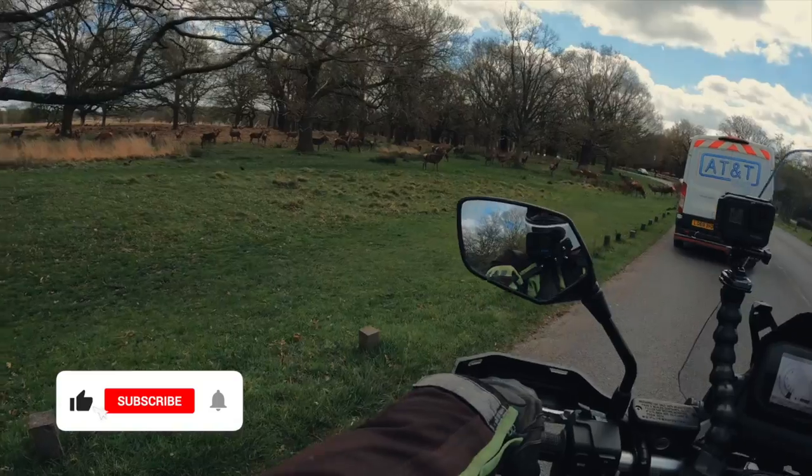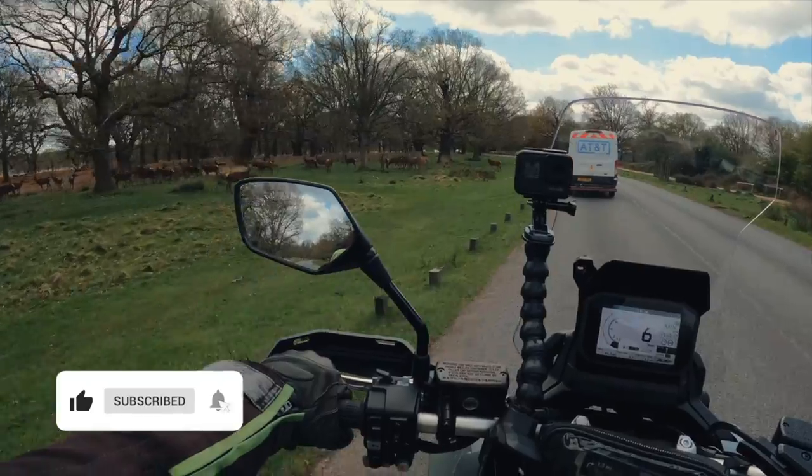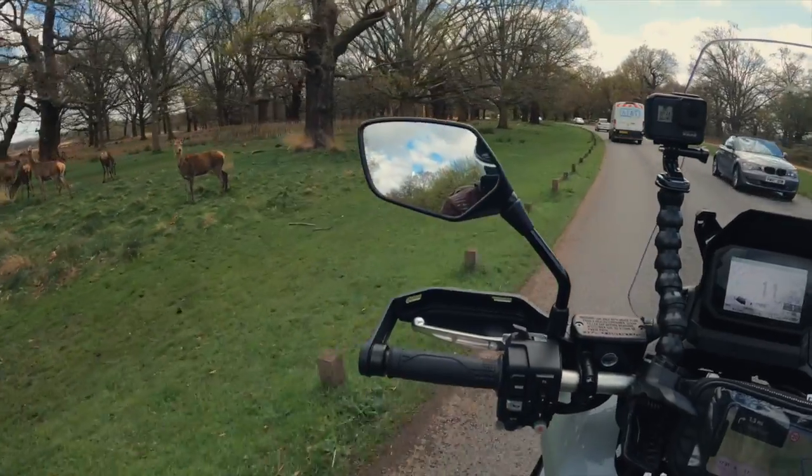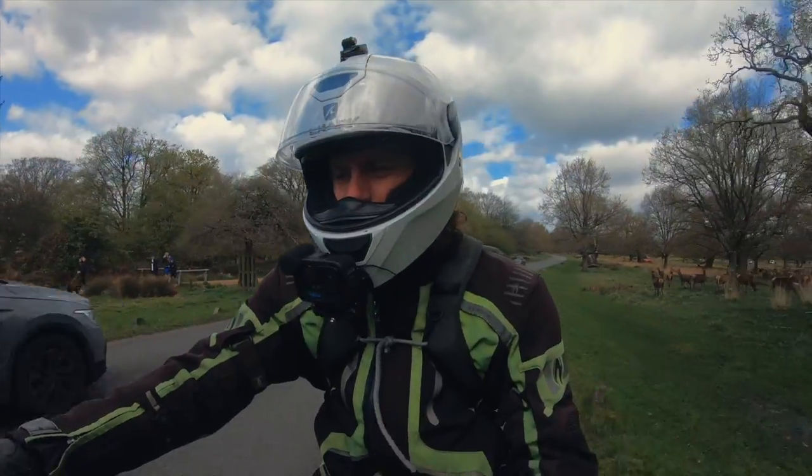Just creeping past some deer in Richmond Park — beautiful! The deer approve.